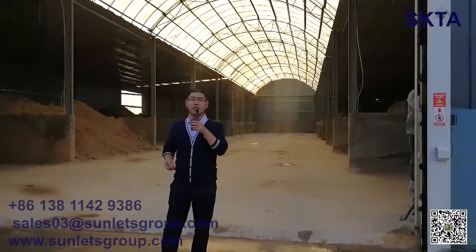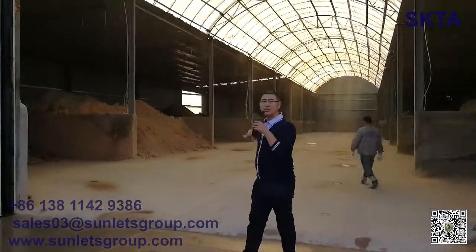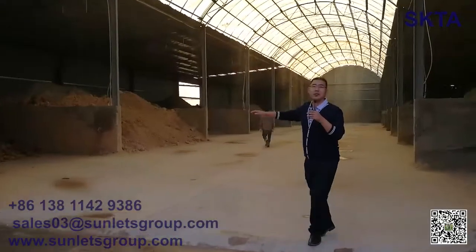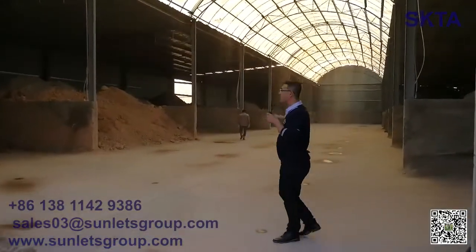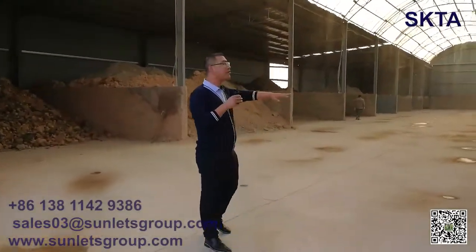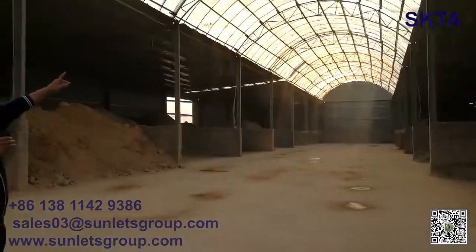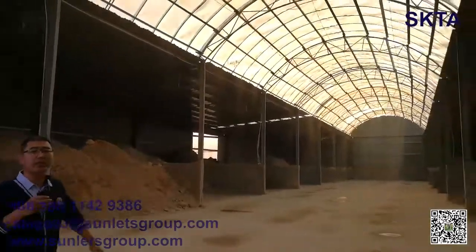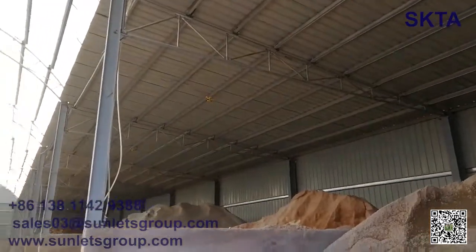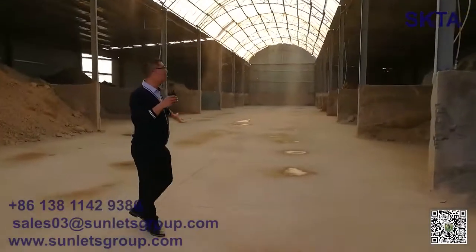Now I will take you to our raw materials store. All of our raw materials are stored here in different tanks. When there is dust, water sprays automatically, so the environment is very good. All raw materials are checked very carefully to make sure they meet standards.